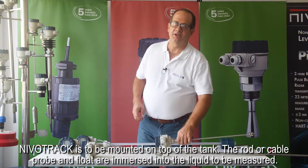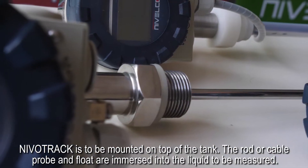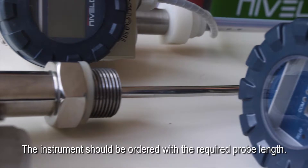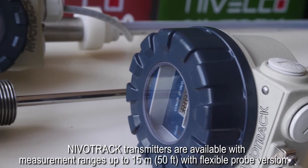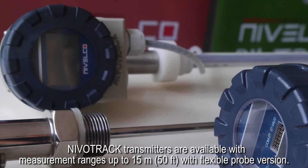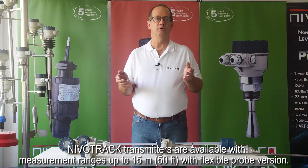NevoTrac is to be mounted on top of the tank. The rod or cable probe and float are immersed into the liquid to be measured. The instrument should be ordered with the required probe length. NevoTrac transmitters are available with measurement ranges up to 15 meters with the flexible probe version.